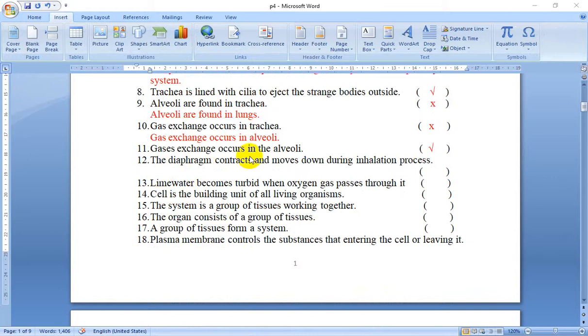Number 12: The diaphragm contracts and moves down during the inhalation process. Yes, that's true, because the diaphragm contracts and moves down to enlarge the thoracic cavity to receive a large amount of air.